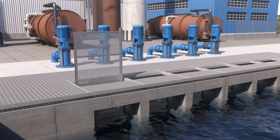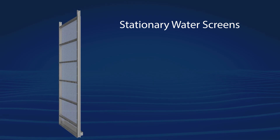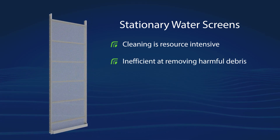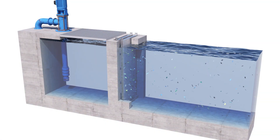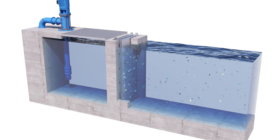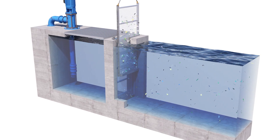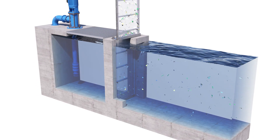Manually cleaned stationary water screens have been the traditional choice for cooling towers for decades, but they come with their share of challenges. Cleaning is resource intensive, they are inefficient at removing harmful debris, and there is risk of personal injury. A crew of people and equipment are required to lift the screens out of the water and move them to a location to be cleaned — a process that is inefficient, resource intensive, and not without risk of personal injury.